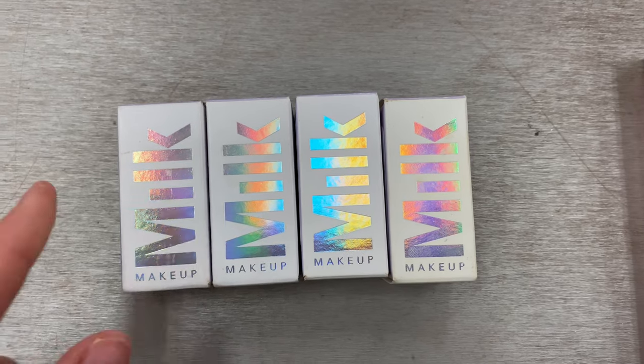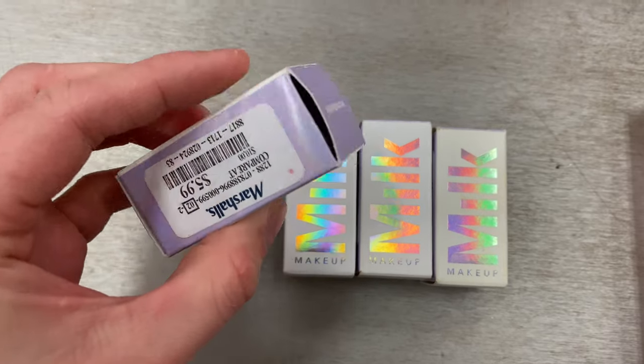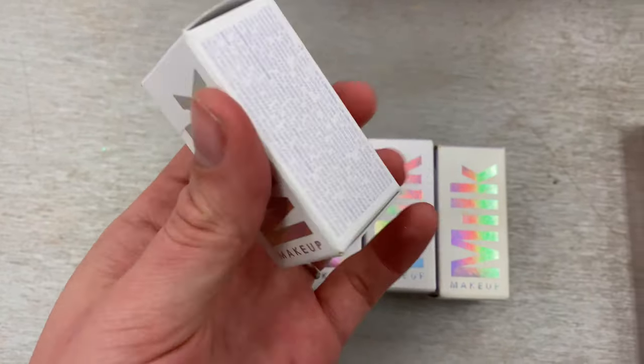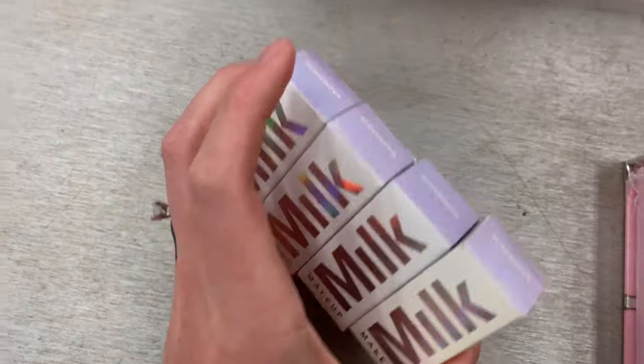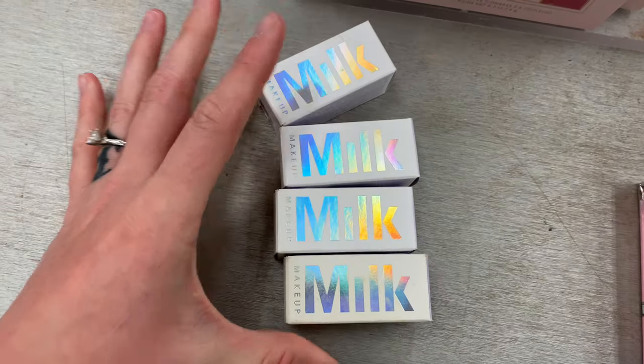Another brand I love to find products of is the Milk Beauty line — you can find quite a few now popping up. This was the Supernova Stick Highlighter for just $5.99. Honestly very affordable. Unfortunately all were Supernova shades but they had quite a few, so pretty cool.